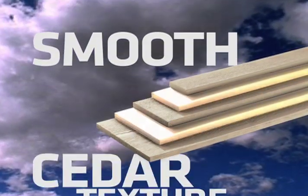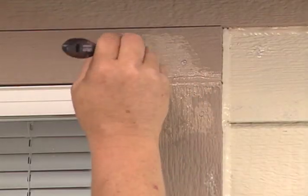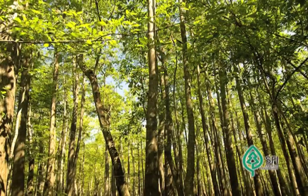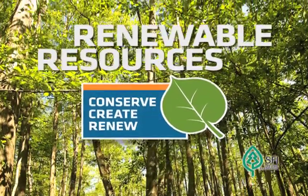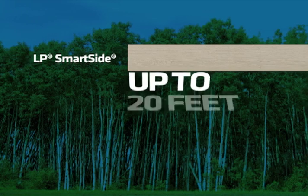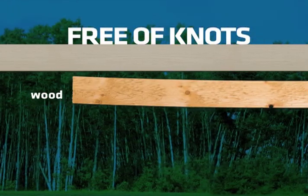Whether you choose cedar texture, smooth, narrow, or wide trim, LP Smartside comes pre-primed and ready to paint. LP Smartside trim is inherently a green product derived from renewable resources. It comes in lengths up to 20 feet and is always straight and free of knots, so you'll have less waste to cut around.